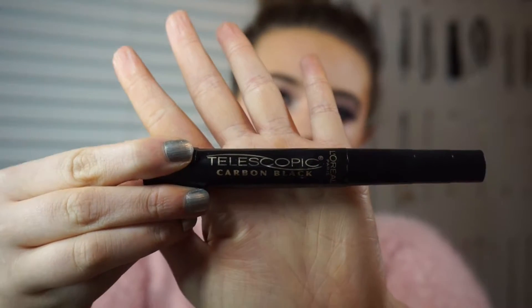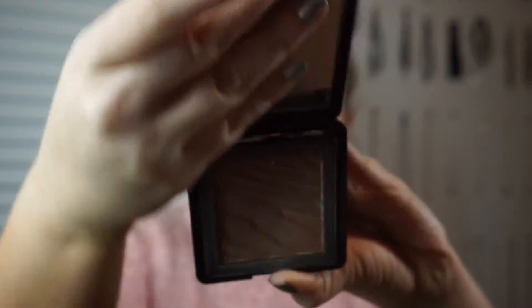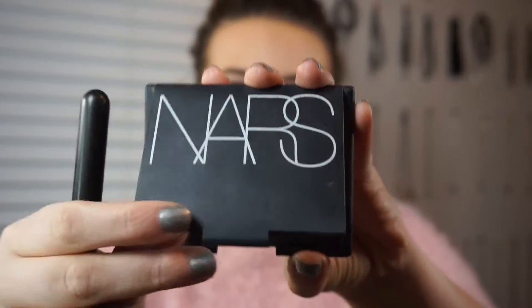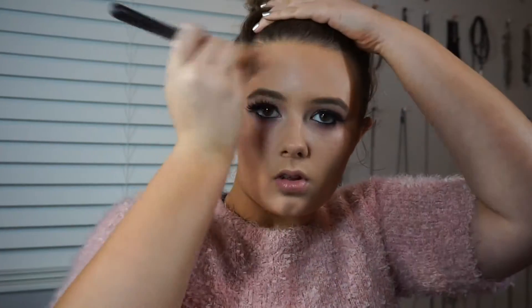Then I'm going in with L'Oreal Telescopic Carbon Black Mascara and giving my bottom lashes a coat. I started with a bronzer from Buxom but it had absolutely no pigment, so I ended up switching to NARS Laguna and adding that on top because I needed more bronzer.